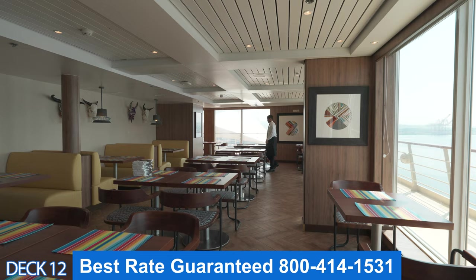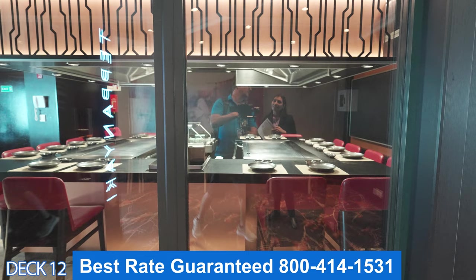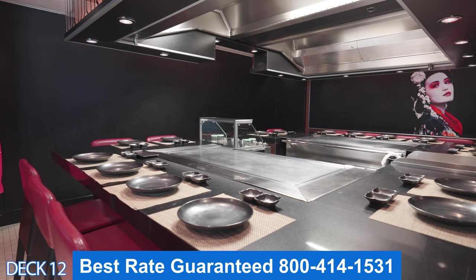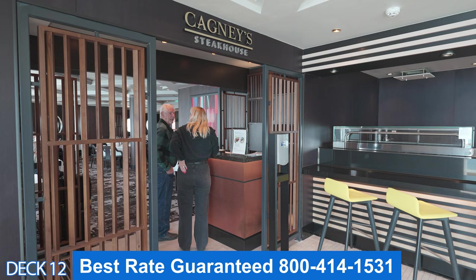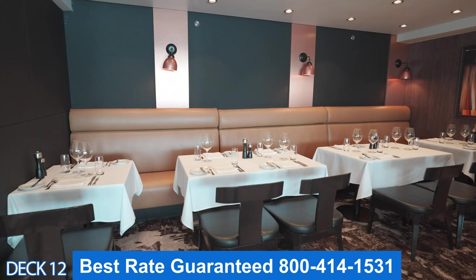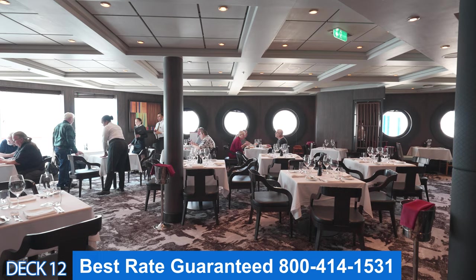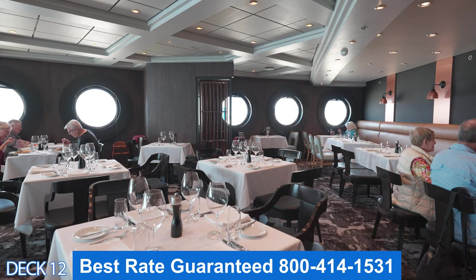This right here is Teppanyaki, where the Japanese chefs are going to cook the meals right in front of you. If you're with a small party they may put you with another party, but it's a lot of fun because it's a cool social event. Right here is Cagney's Steakhouse. Right before you walk in there's a nice bar where you can grab a drink. In Cagney's you can order prime cuts of meat — it's part of the specialty dining and you do get four courses.